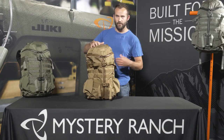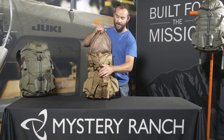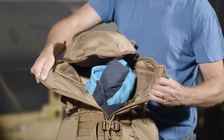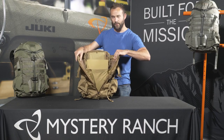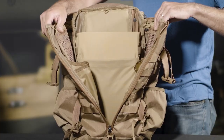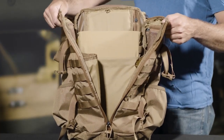Access into the main compartment of the bag is through our signature 3-zip, which allows the user to simply rip open the top or use the center zip to gain access to the main bag. Internal organization includes two zipper detail pockets on each side as well as two long vertical pockets for additional hydration reservoirs should you need them.